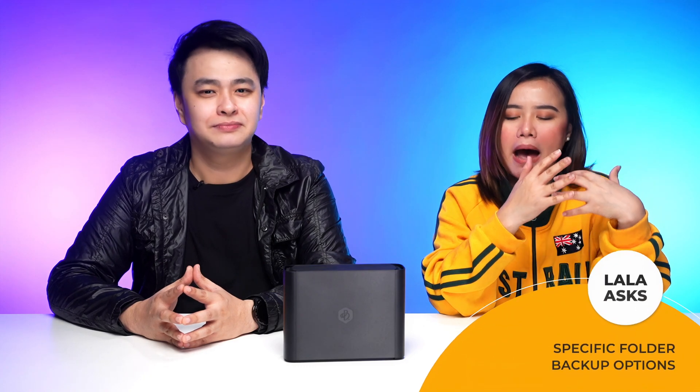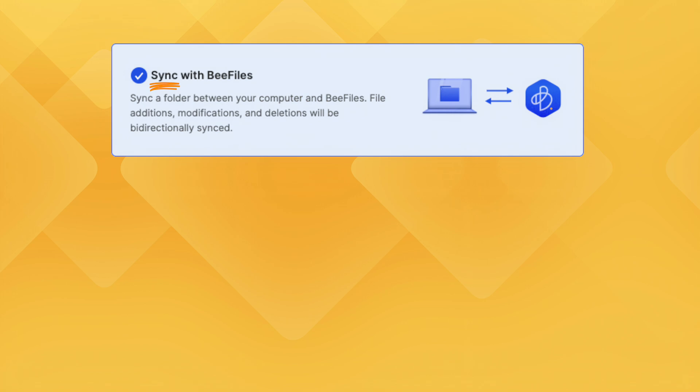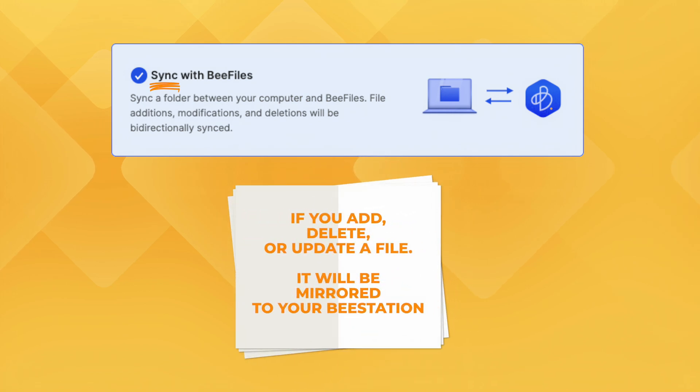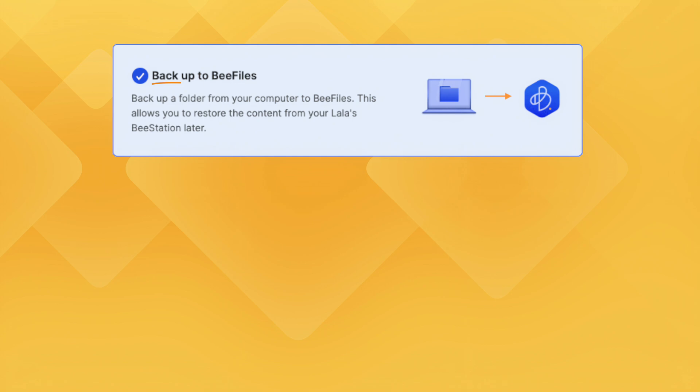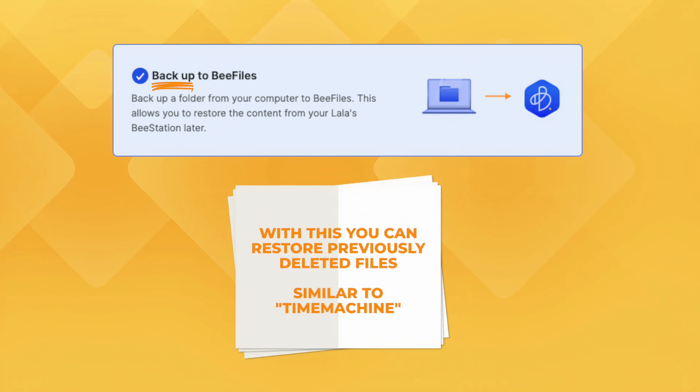What if I want to have a backup of a specific folder in my computer — can I do that? Within B Files, you have two options. One is to sync the folder to your B-station — with this, everything is updated. Say you've deleted or updated a file or even added something new, it will be mirrored to your B-station. The second option is to backup the folder to your B-station. This is helpful if you want to restore files in the future that you've previously deleted on your computer.